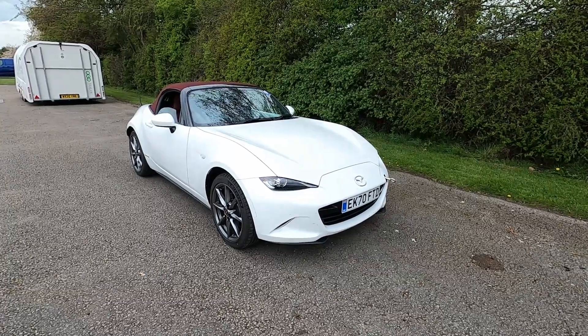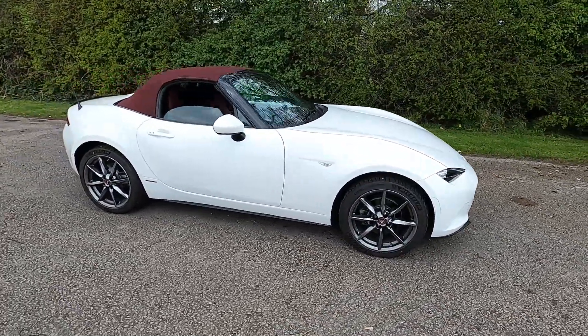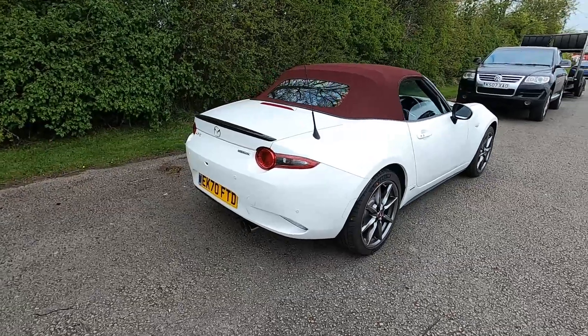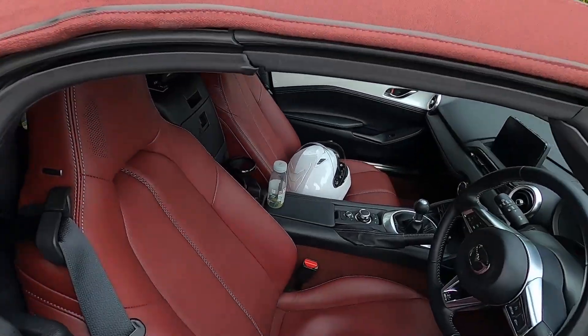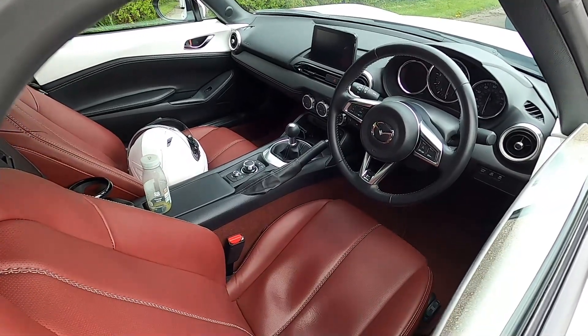I'm driving a 2020 Mazda MX-5. It's the 2 litre model with 181 brake horsepower and 151 pound-feet of torque. It has a limited slip differential and it's completely standard apart from some Rodgersen high temperature brake pads and some high temperature brake fluid. It's got Michelin Pilot Sport 4S currently on there.